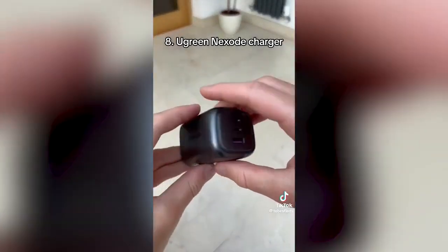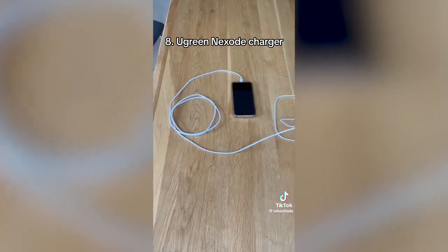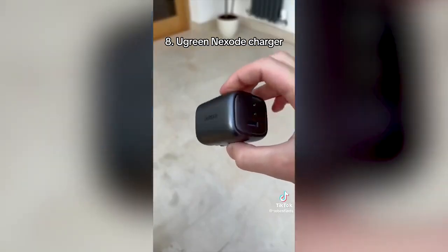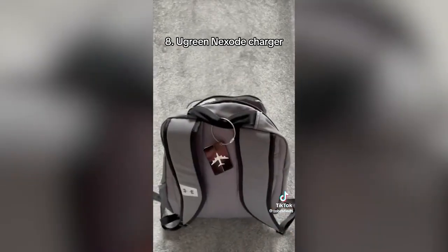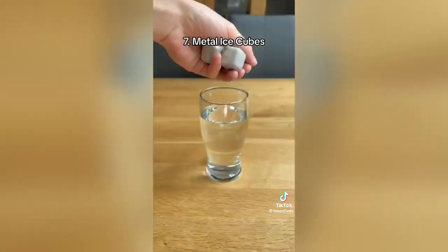This is a Ugreen Nexo charger, which provides 65 watts and can fast charge up to 3 devices at the same time. It can charge the MacBook Air M2 to 51% in 30 minutes, and it's half the size of the Apple USB-C charger, making it perfect for travel. These are metal ice cubes, which go in the freezer and keep your drink cold without watering it down.